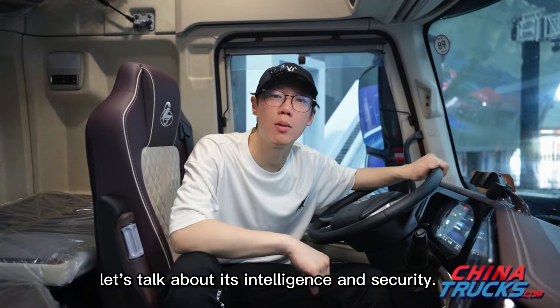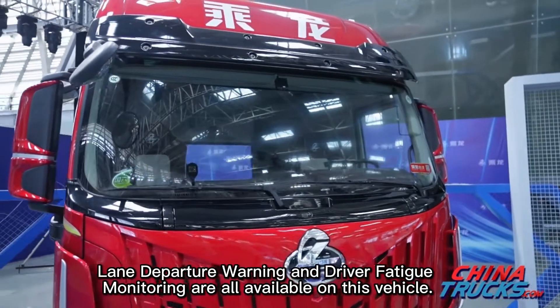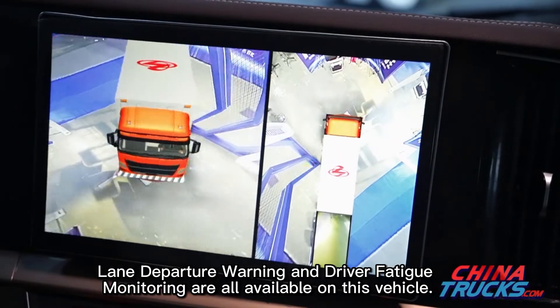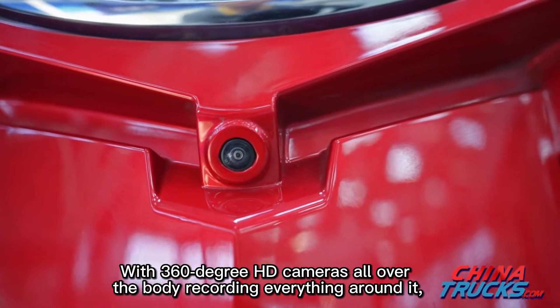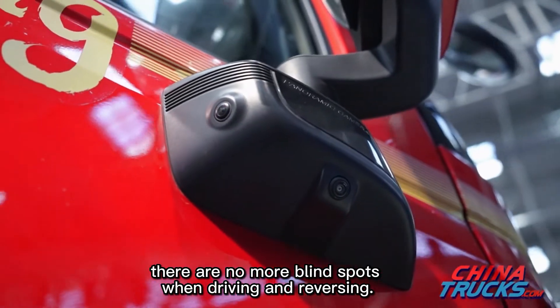A mobile phone holder and three storage compartments on both sides make driving much more convenient. Finally, let's talk about intelligence and security. Forward collision warning, lane departure warning, and driver fatigue monitoring are all available on this vehicle.